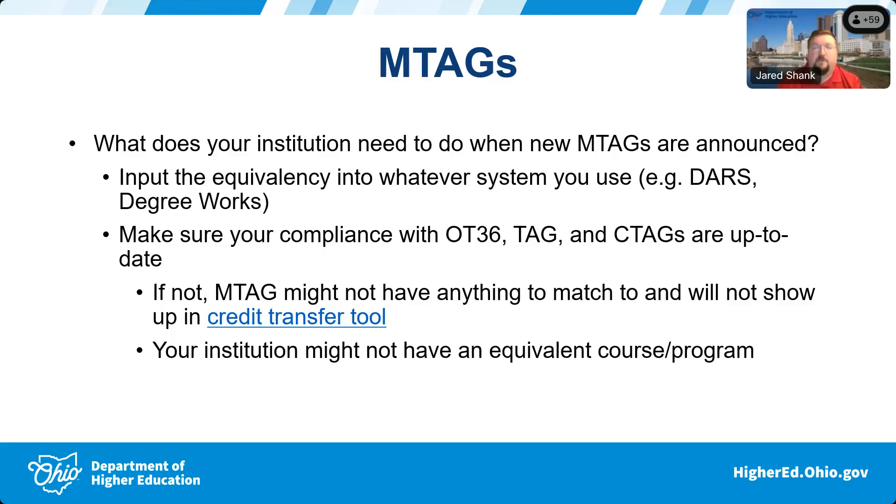For example — just making up a course — say it's a geography TAG course. If Sinclair Community College and Ohio State both have their courses matched to that TAG course behind the scenes, that course will transfer and apply at both institutions. If the military is then updated and that geography course is put in as an M-tag, it will automatically be matched and show in results because both institutions already have courses matched to that articulation number.